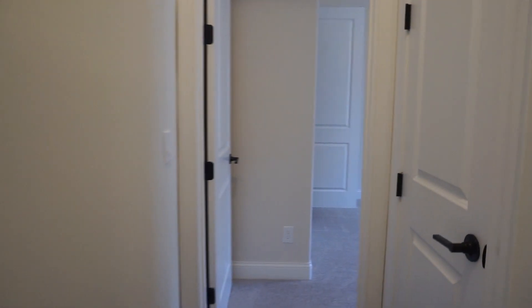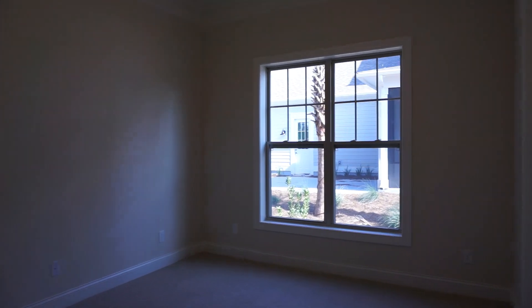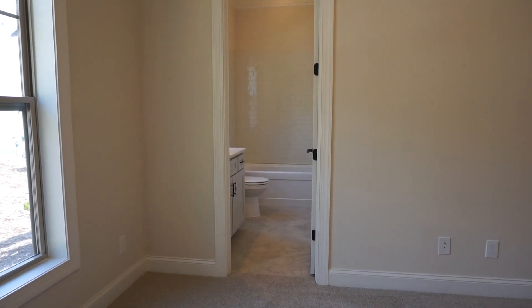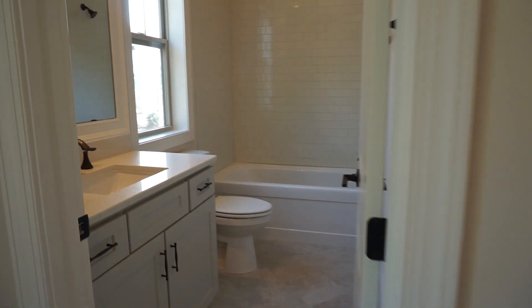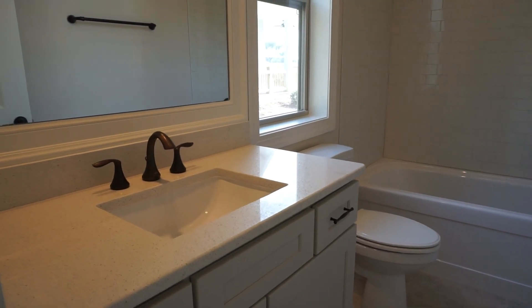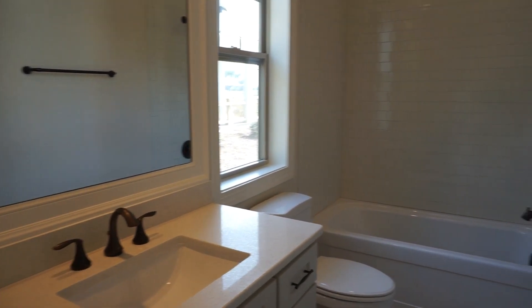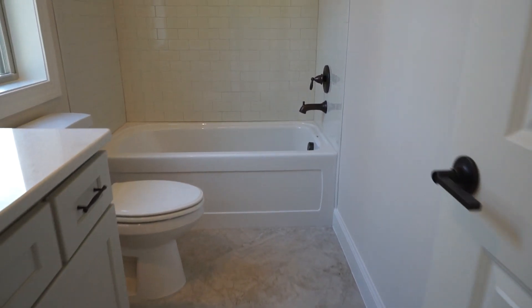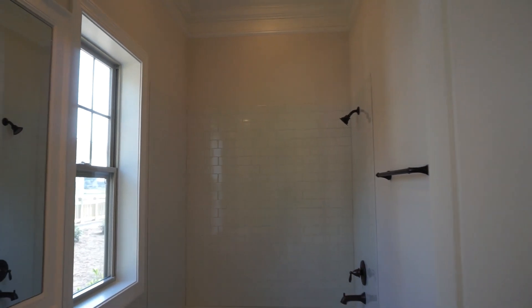Quartz top, undermount porcelain sink, framed mirror — this is our hall bathroom. The back bedroom has its own bathroom, so you could say it's two master bedrooms on the first floor. This one would be for a guest who wants their own bathroom. Same quality — quartz top, deep soaking tub with beautiful tile set on the diagonal, and the traditional white tile surround with a window.